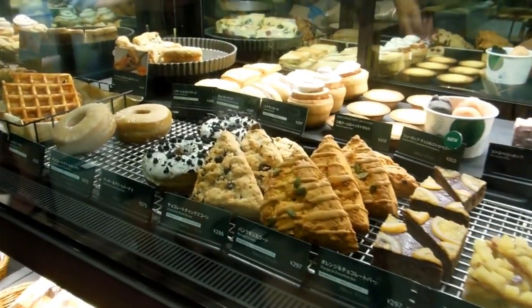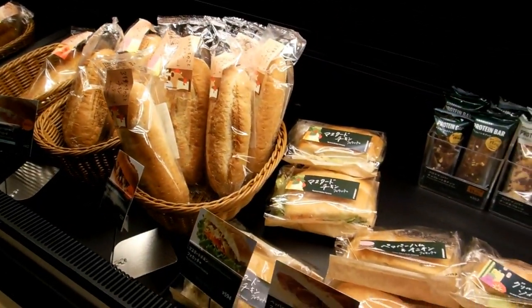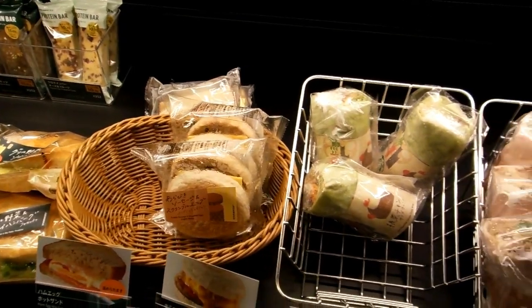Hey guys, over here for our food and eating in Japan playlist. Found ourselves at Starbucks, thought someone might be interested in having a look at what Starbucks Japan is like.